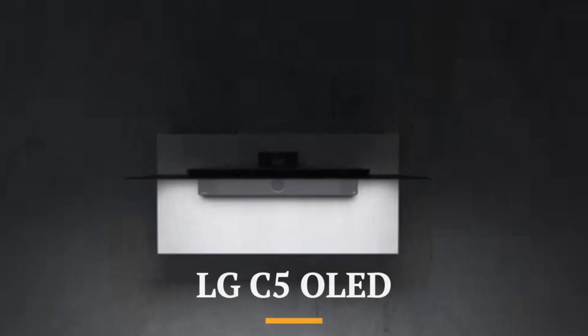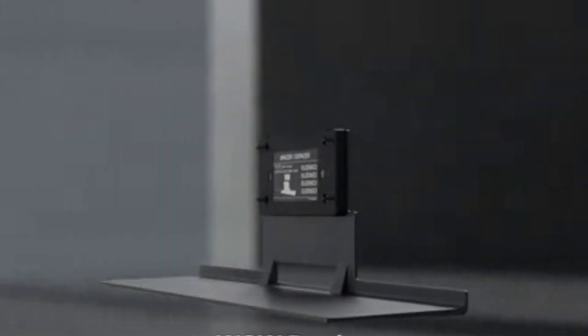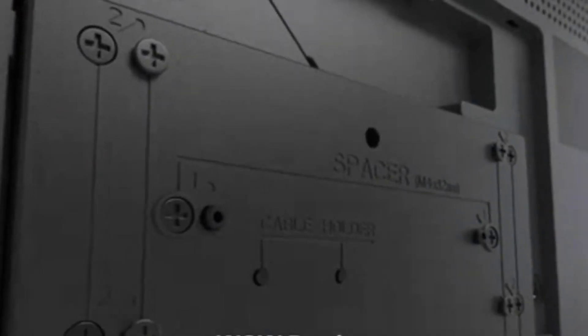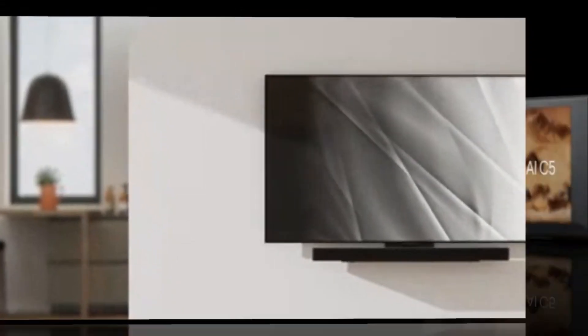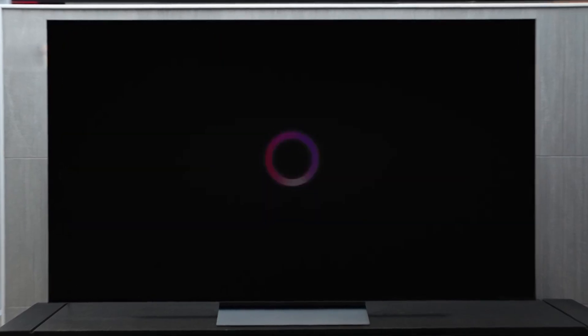The LG C5 OLED continues LG's tradition of delivering premium OLED performance with important refinements that make it one of the most exciting TVs of 2025. Building on the strong foundation laid by the C4 and earlier models, the C5 offers improvements in brightness, processing power, and gaming features. LG has introduced its latest Alpha 11 AI processor, which significantly enhances upscaling, motion handling, and dynamic tone mapping, allowing HDR content to look even more lifelike and cinematic.